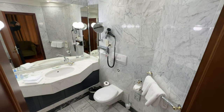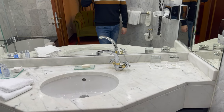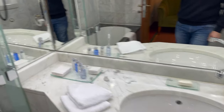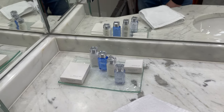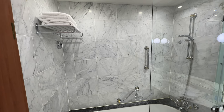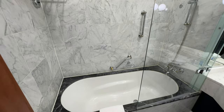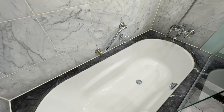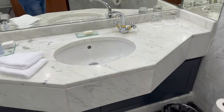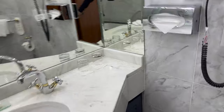The bathroom is marble — very nice. There are toiletries and vanity kits provided, along with a shower and bath combo. It's a nice bathroom overall — very bright and light.